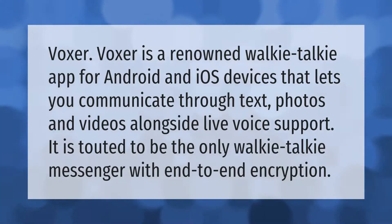Voxer is a renowned walkie-talkie app for Android and iOS devices that lets you communicate through text, photos, and videos alongside live voice support. It is touted to be the only walkie-talkie messenger with end-to-end encryption.